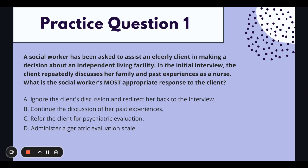Let's go ahead and read practice question one. I will read it and give you time to answer, so stop the video at that point if you want to work through it on your own. Number one: a social worker has been asked to assist an elderly client in making a decision about an independent living facility. In the initial interview, the client repeatedly discusses her family and past experiences as a nurse. What is the social worker's most appropriate response to the client?